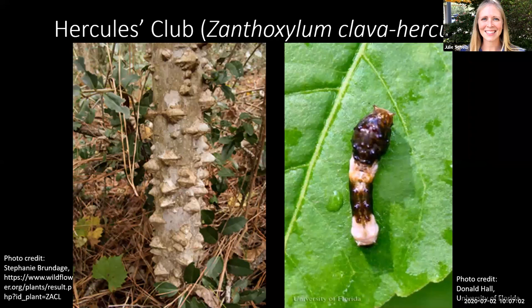Next we'll look at Hercules Club, a Florida native tree with sharp spines along the trunk that over time wear down into stubby projections, as you can see in the picture on the left. While it might look like unusual growth, these are actually just worn-down spines that are a characteristic of the tree. Hercules Club is also a host plant for the giant swallowtail butterfly — its caterpillar is featured on the right and actually resembles bird droppings. You might see those all over the tree, but that's just the caterpillar on its native host plant. Hercules Club is also a deciduous tree.